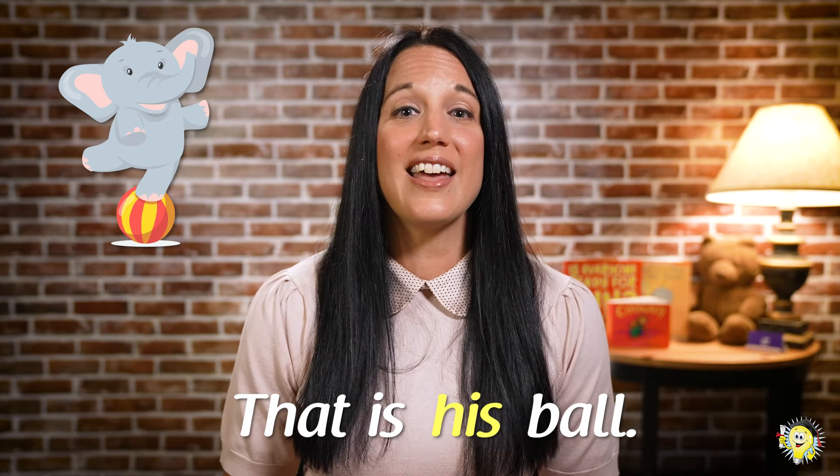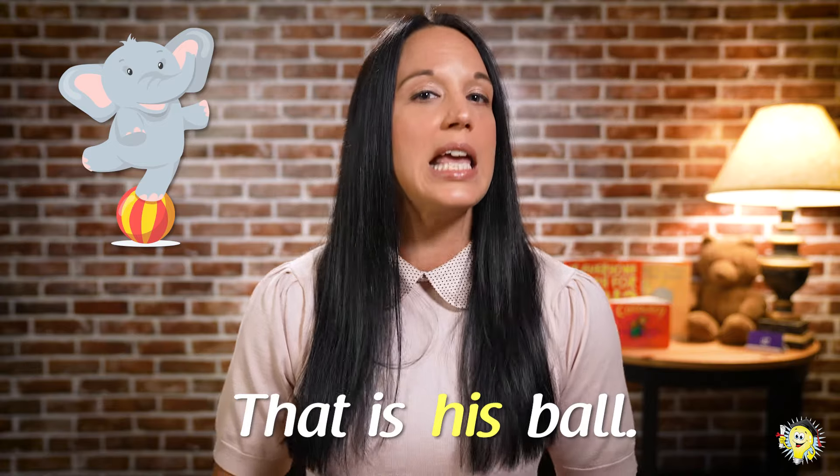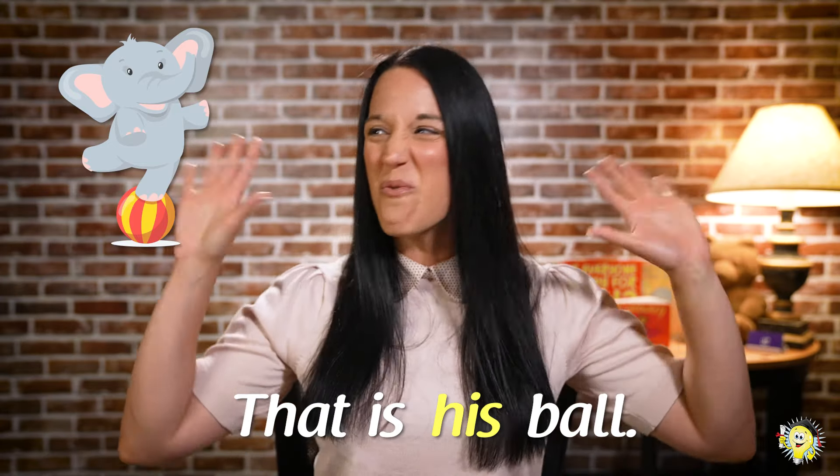That is his ball. Great work. Let's read it again: that is his ball. Wonderful job. And look, you're reading sentences with your sight word of the day, his. Cool. Let's check out our next one.